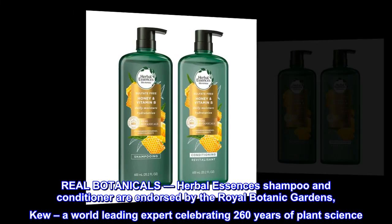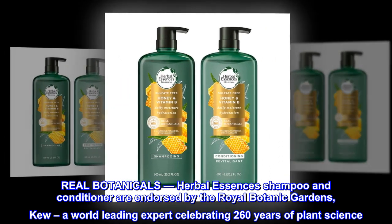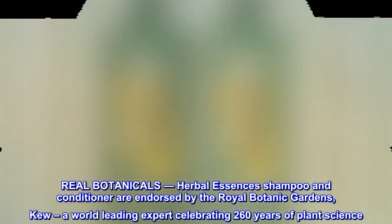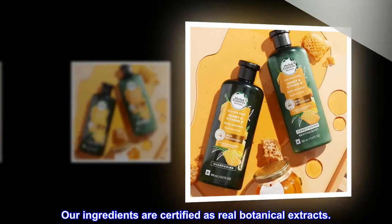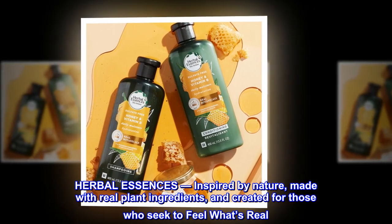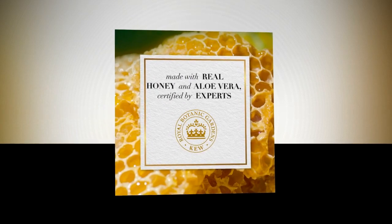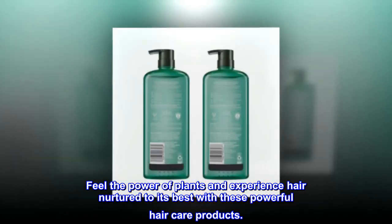Real botanicals — Herbal Essences Shampoo and Conditioner are endorsed by the Royal Botanic Gardens, a world-leading expert celebrating 260 years of plant science. Our ingredients are certified as real botanical extracts. Herbal Essences: inspired by nature, made with real plant ingredients, and created for those who seek to feel what's real. Feel the power of plants and experience hair nurtured to its best with these powerful haircare products.